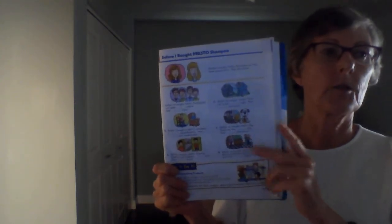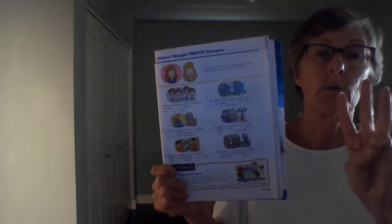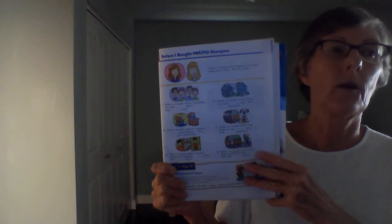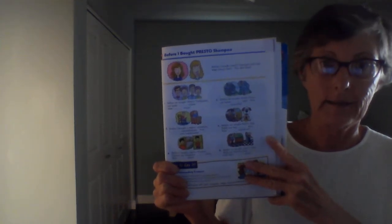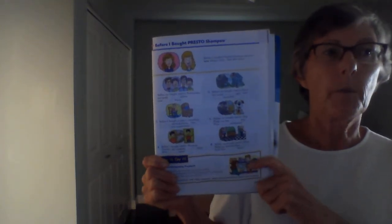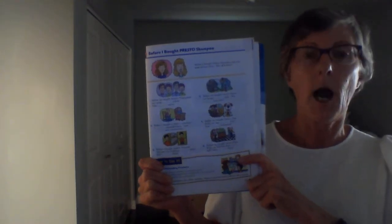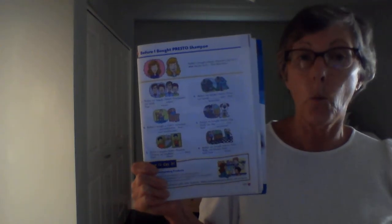We'll do it together first, and then we'll listen to it again. Before we bought Presto toothpaste — our teeth, so teeth, plural. Remember, one tooth, teeth. Our teeth were yellow. Now they're white. Before we bought Presto toothpaste, our teeth were yellow. Now they're white.